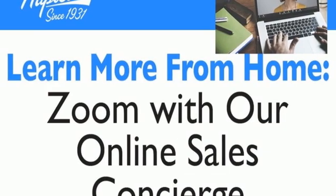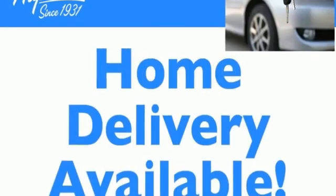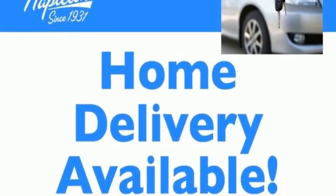Hands-free liftgate, gas pressurized shocks, and automatic transmission. Take it for a test drive today.